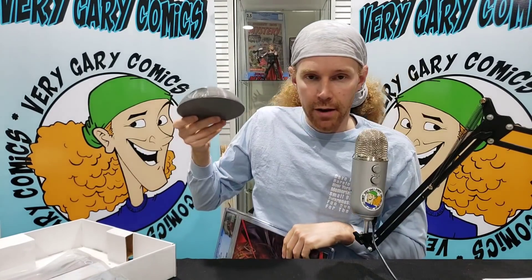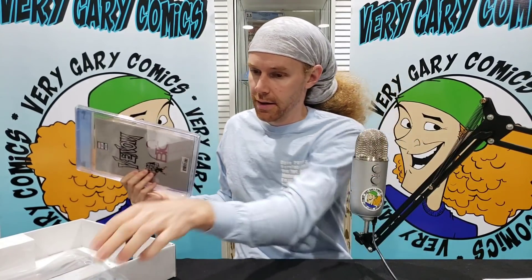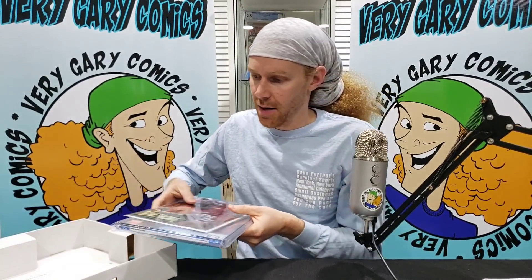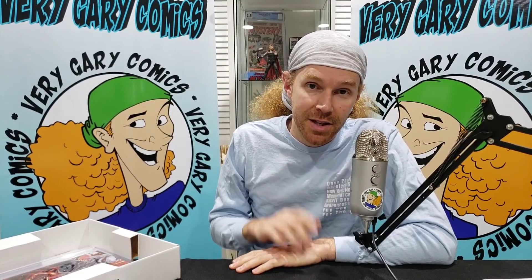If I had Star Wars stuff I would definitely be keeping this, but pay it forward — it was given to me, I will give it to someone for the next giveaway. That's it, guys. If you could please hit that thumbs up if you enjoyed all this stuff — just some random toys, slabs, baseball stuff, a little bit of everything. Stay tuned for those John Tyler Christophers to see what those come back as. If they hit the 9.8, fingers crossed. As always, keep the comics.